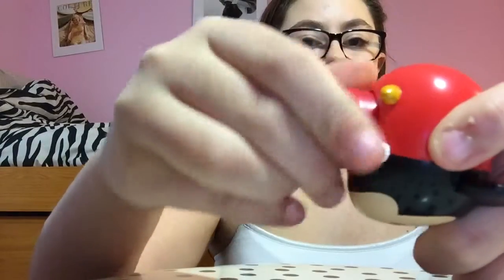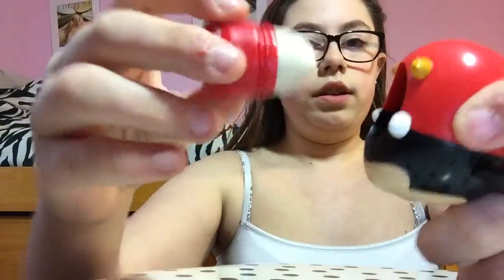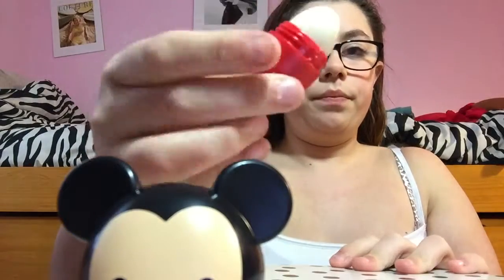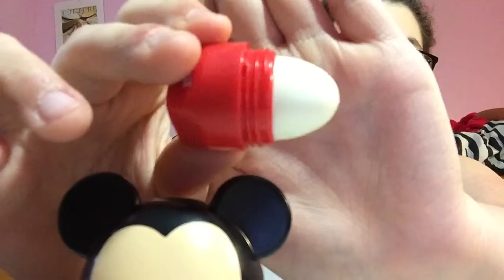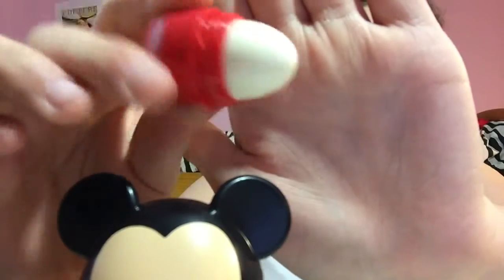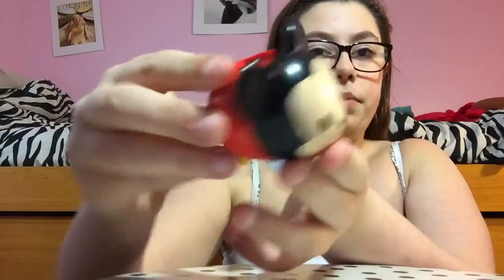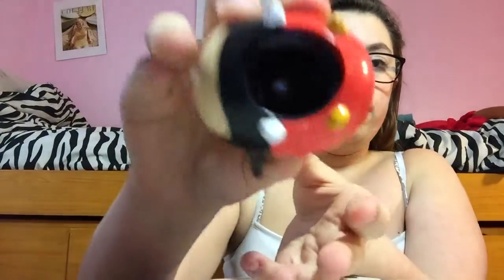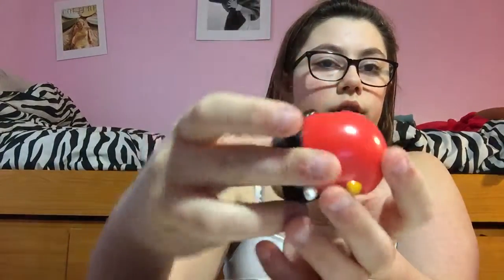Mickey's chapstick is like white — it looks super white on camera but it's more of an off-white color, like his face. This is what he looks like without the chapstick in him, and that's where the chapstick sits right there in the hole. It is clear.